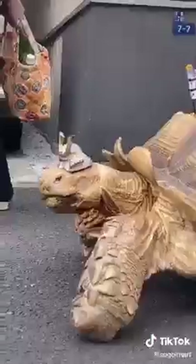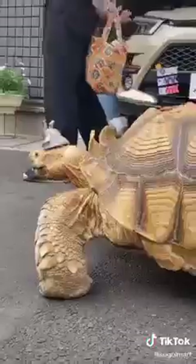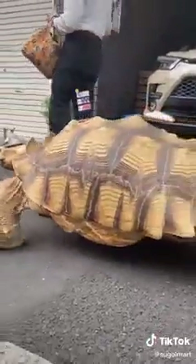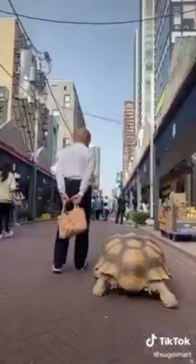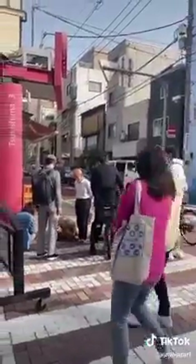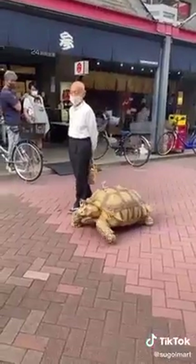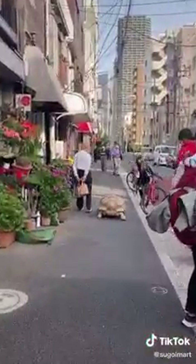Now he weighs 70 kilograms, which is about 155 pounds. Mr. Mitani takes him on long walks down Monjodori, which is a famous shopping street known for Monjoyaki. And when I say long walks, I mean these five-minute walks that usually take about an hour because of his slow pace and because of all the people that want to take pictures with him. Mr. Mitani takes him out on these walks so that he doesn't feel stressed out being cooped up at home.